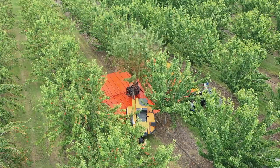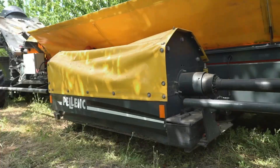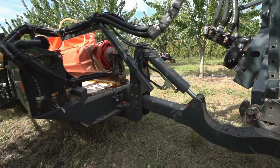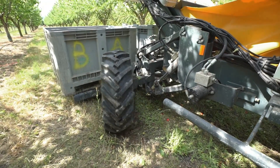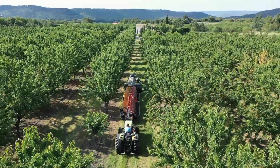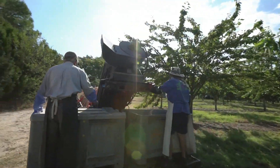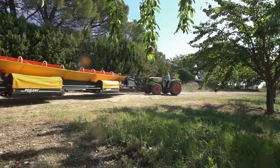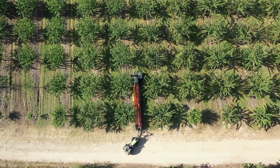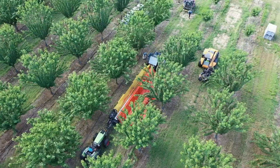One person drives the tractor that pulls the EXPAND R-5090, while the other person walks behind the machine and shakes the trees to dislodge the fruit. The fruit falls into the tarpaulin, which is then automatically rolled up and transported to a loading area. The machine also helps to improve the quality of the harvest — the fruit is gently shaken from the trees, which minimizes bruising and damage, and the tarpaulin helps to protect the fruit from dirt and debris.